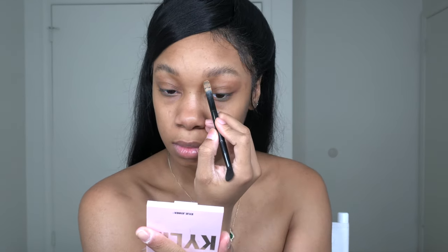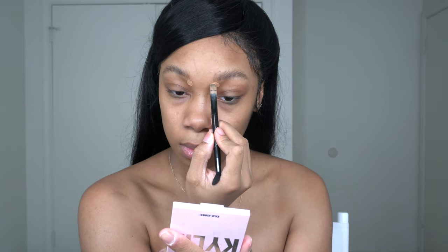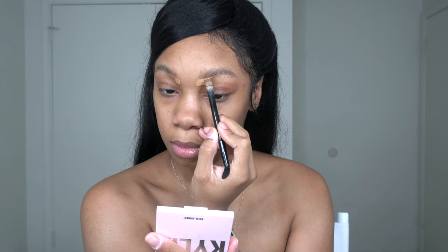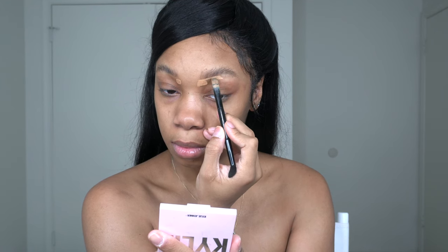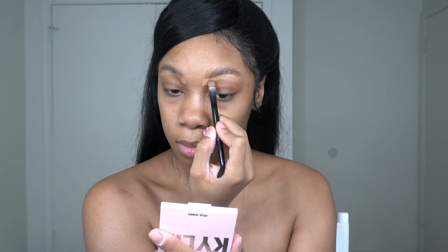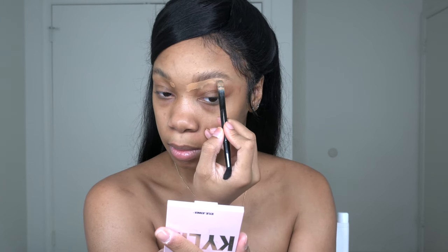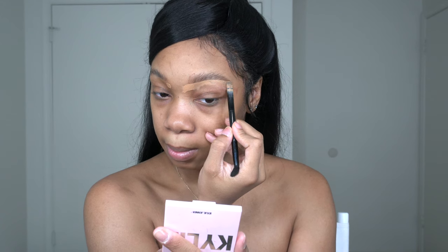To clean up my brow I'm going to use Tarte Shape Tape Concealer in the color Tan Deep Sand — just cleaning up the bottom of my brow. I'm also going to set the base for my eyeshadow with it. This is my go-to product for setting a base in general; it has the right amount of tackiness that really makes the color pop. But if you guys have a specific eyeshadow base you love, please let me know in the comments.